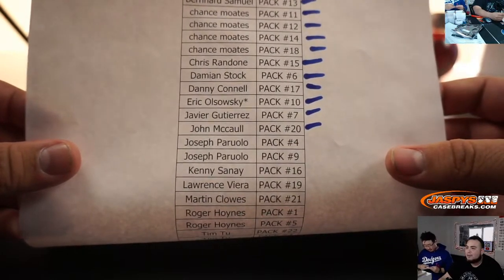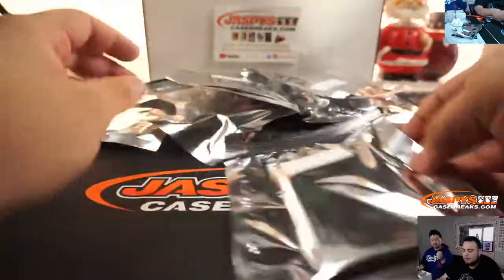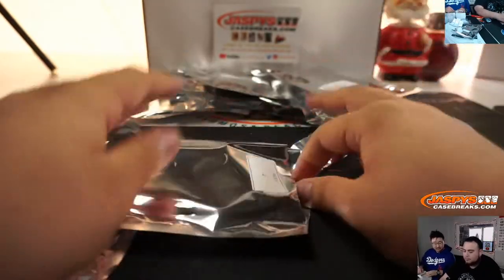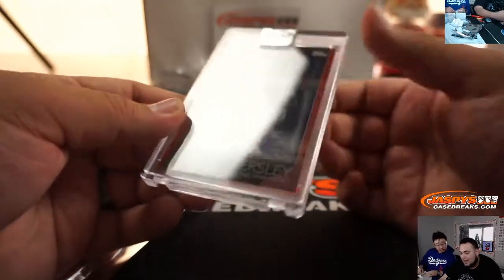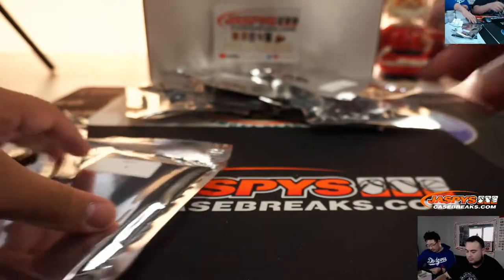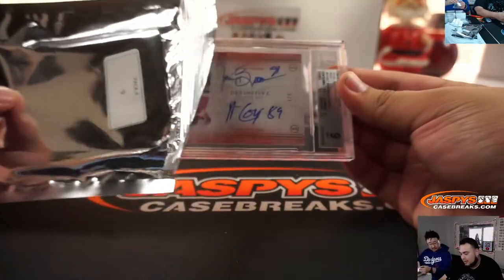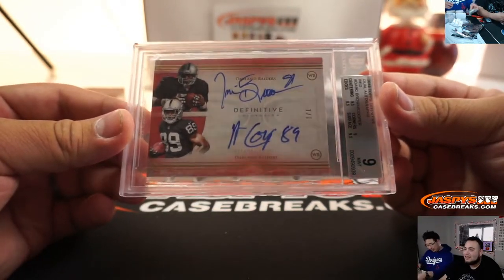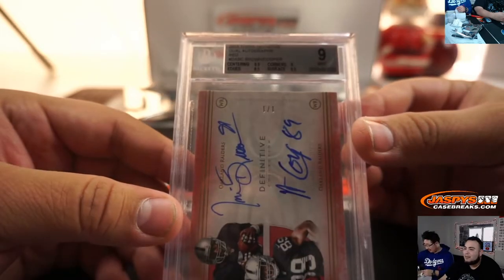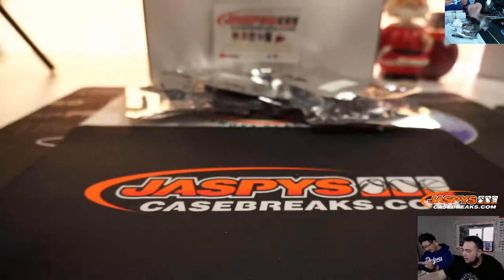Alright, next one is Joseph Rulia — pack 4 and pack 9. Pack 4 — 2 out of 5, Dennis Eckersley, Clearly Authentic. Very nice. Now let's go pack 9 — it's a graded card, a 9. Wow, look at this — it's not even on the sell sheet! 2015 Topps Definitive Dual Autographs — Cooper and Brown. That's a 9.10. Very nice, both on-card as well.